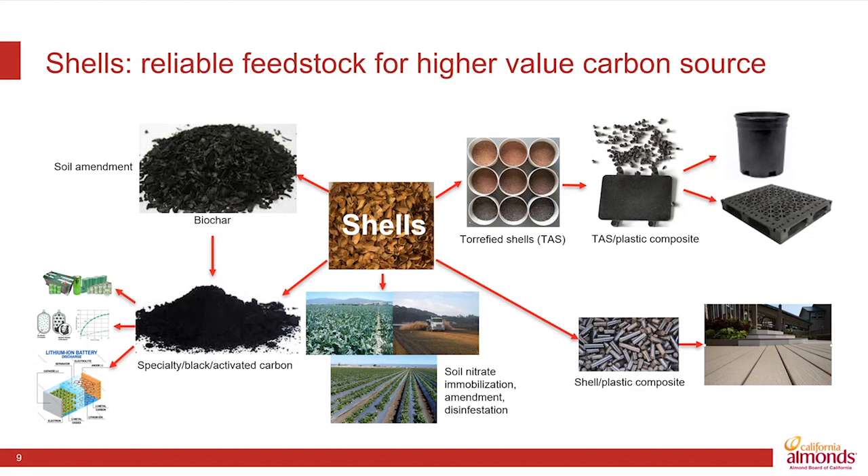Some of the most promising opportunities are these torrefied shells and incorporation into plastics — particularly recycled plastics or bioplastics — giving them much stronger properties for use in everything from pallets to nursery pots to things that we might find in our own homes, such as composite decking material.